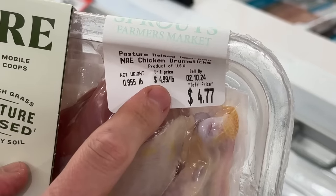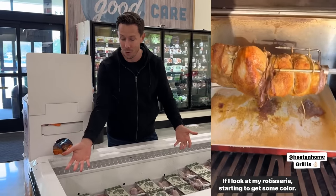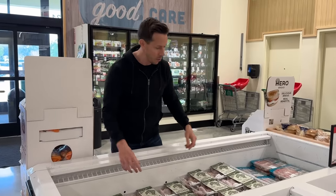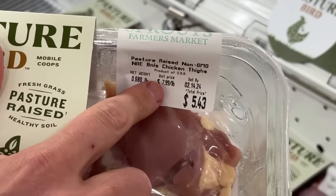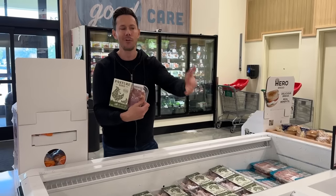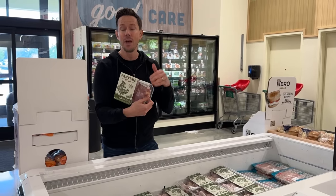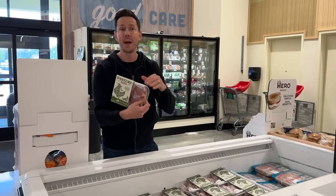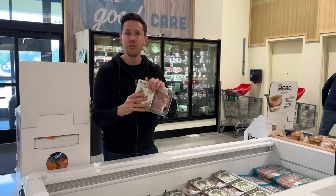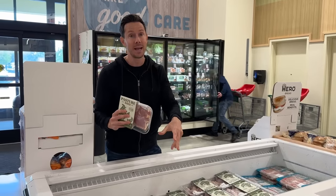This is chicken drummies for $4.99 a pound. The big whole birds I've been talking about on stories are sold out — those were about $3 to $4.99 a pound. They have boneless, skinless thighs for $7.99 a pound. Why is pasture-raised chicken better than just organic? Because pasture-raised chickens live outside, free to forage on a diet of bugs, worms, grass, and non-GMO feed. Nutritionally speaking, pasture-raised chicken is more nutrient-dense, and to get it at the store for a nice price is great.